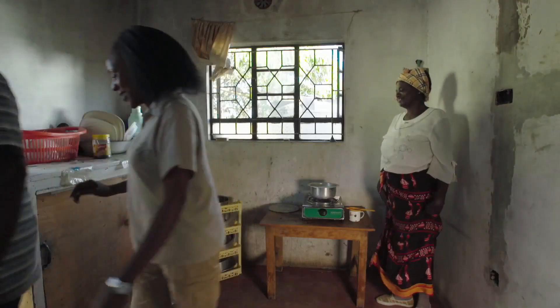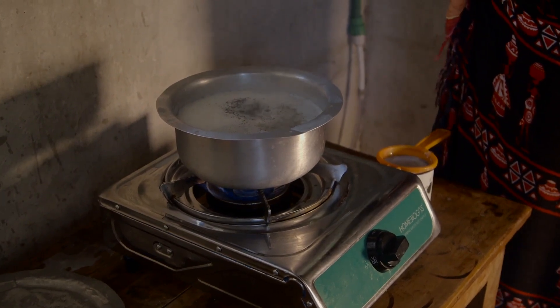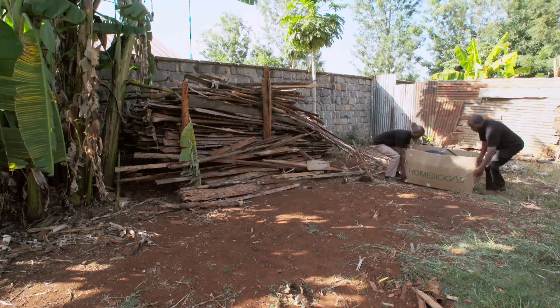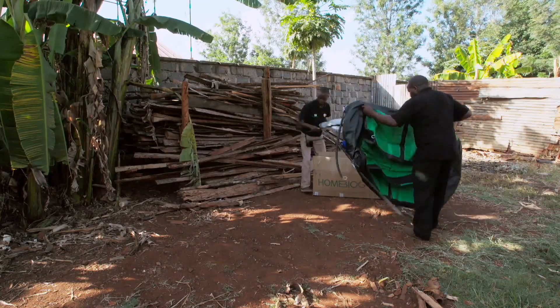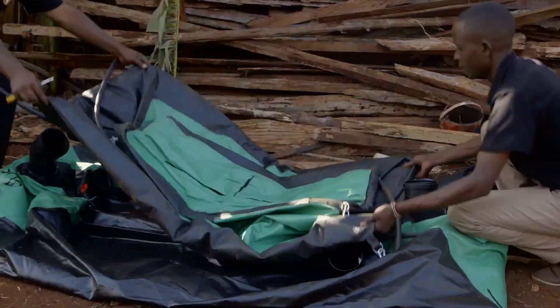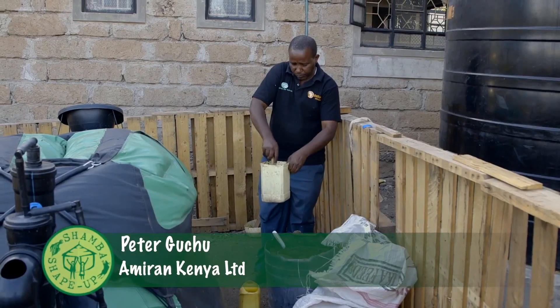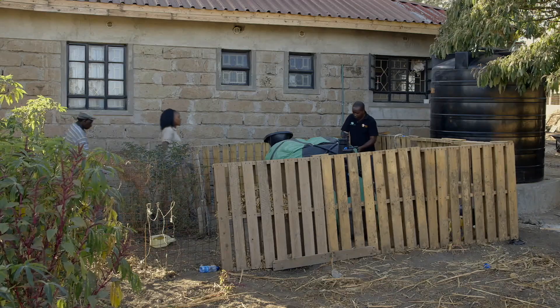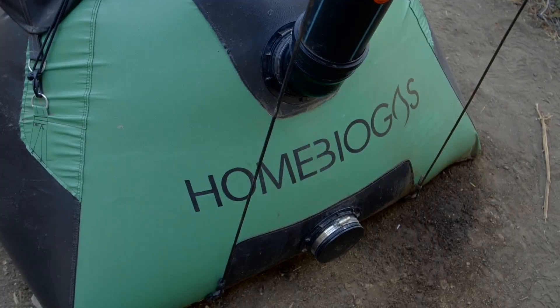They step outside to see the biogas system. The Home Biogas system from Amiran is clearly not concrete. Peter, the expert from Amiran, is on hand to explain whether this new plastic system is better than Michael's old concrete system.